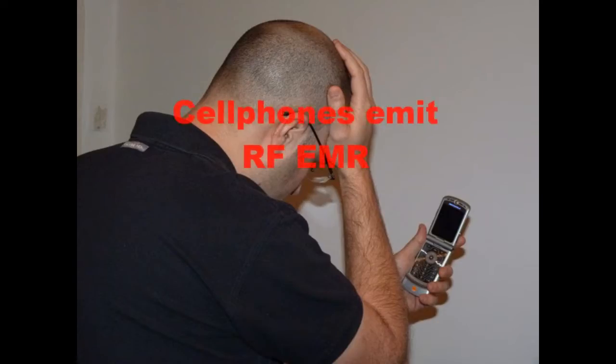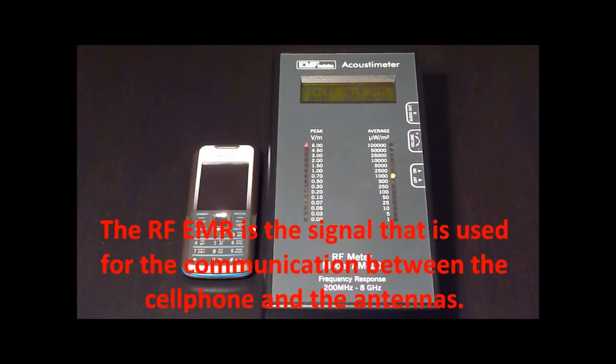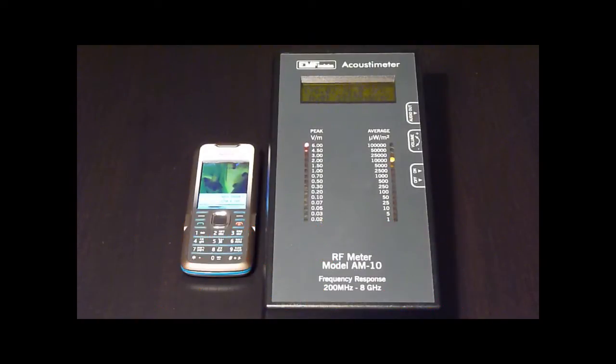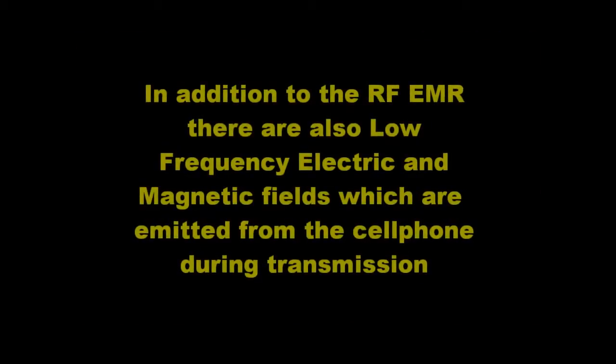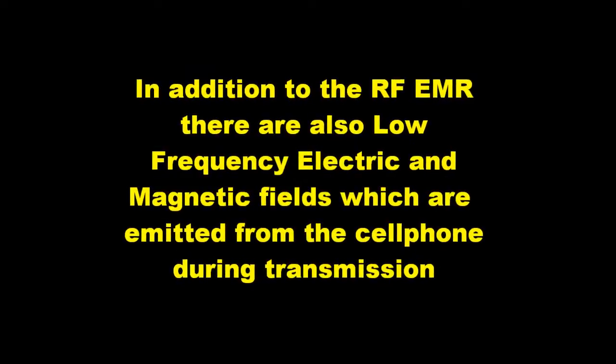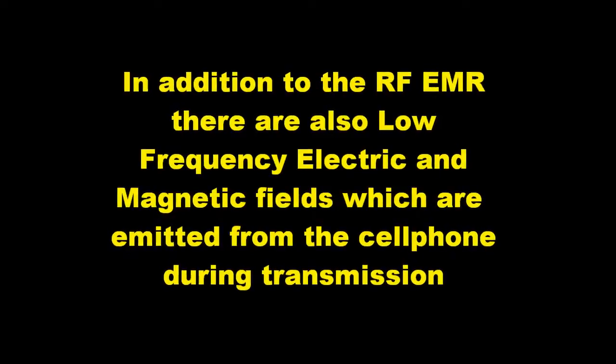Cell phones emit radio frequency electromagnetic radiation, which is the signal used for communication between the cell phone and the antennas. In addition to the radio frequency electromagnetic radiation, there are also low frequency electric and magnetic fields which are emitted from the cell phone during transmission.